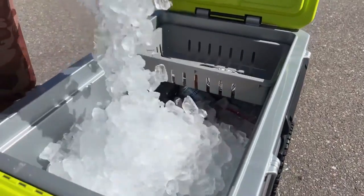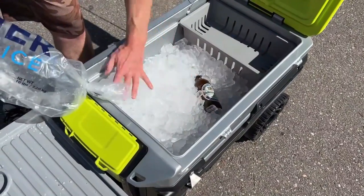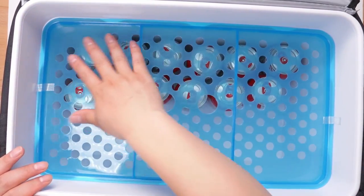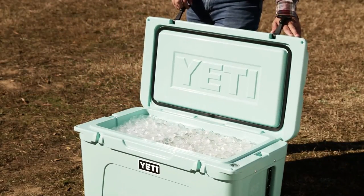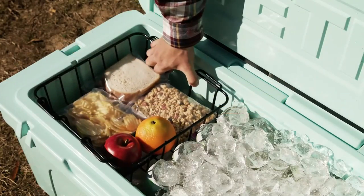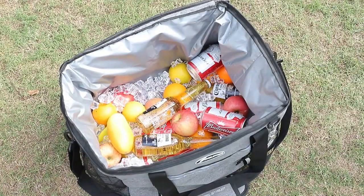Ice coolers range from backpack style to design-forward pieces that can double as a bona fide seat. Regardless of their shape and extra features, they need to keep things at the temperature you want, not leak when stuffed with ice and perishables, and be easy to handle with the rest of your gear. A cooler is essential for spring and summer hangouts. In this video, we list only the top 5 best coolers on the market for you, to help you find the best cooler according to your needs.